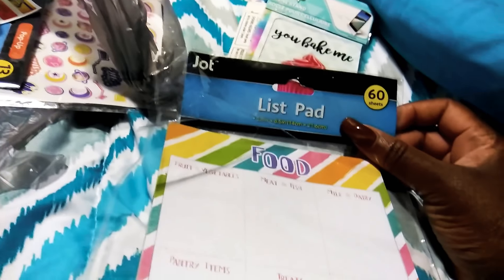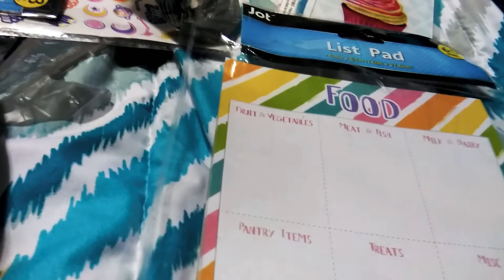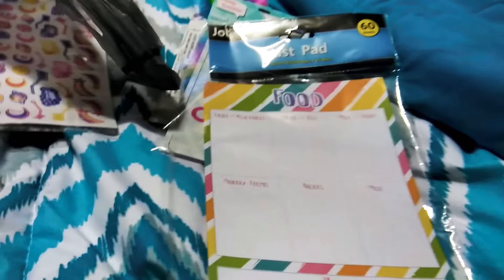Now these papers for the food — I got this a while back too. It's a list pad and it covers your fruits and vegetables, meats, fish, milk and dairy, pastry items, treats, miscellaneous, and then notes at the bottom. You can hole punch them or just carry it like that.